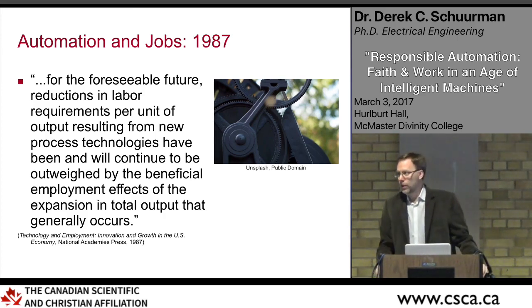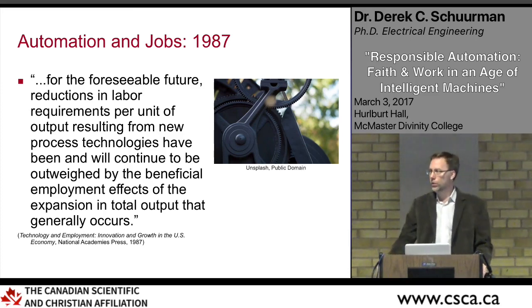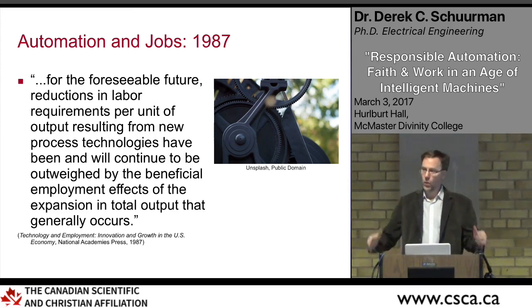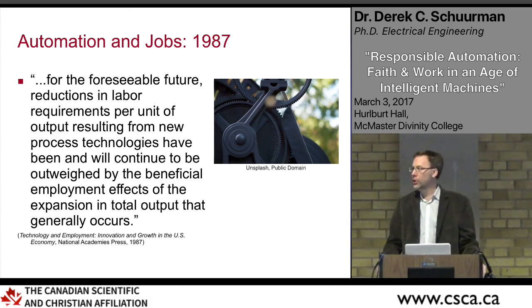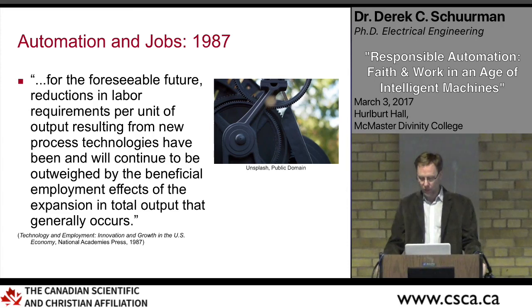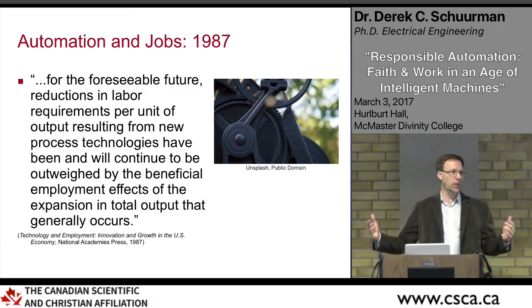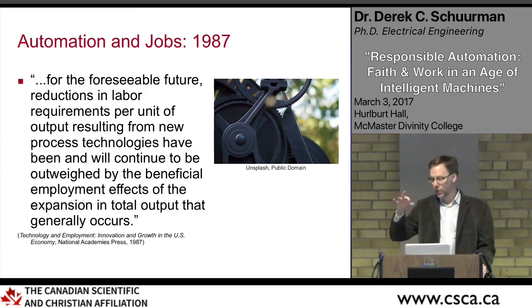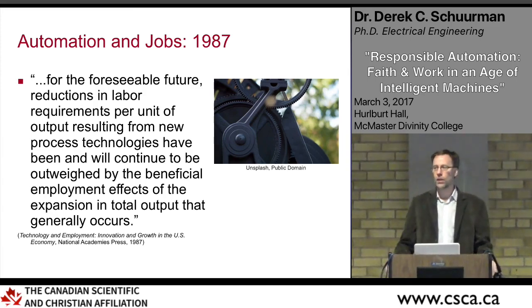We've seen that historically — when the horse and buggy gave way to automobile manufacturing, jobs were created. When automated teller machines arrived, people still worked in banks providing different services. Generally speaking, with exceptions due to economic circumstances, jobs have tended to track productivity. As we've seen automation and technology in the workplace, these things have mostly kept pace with each other.